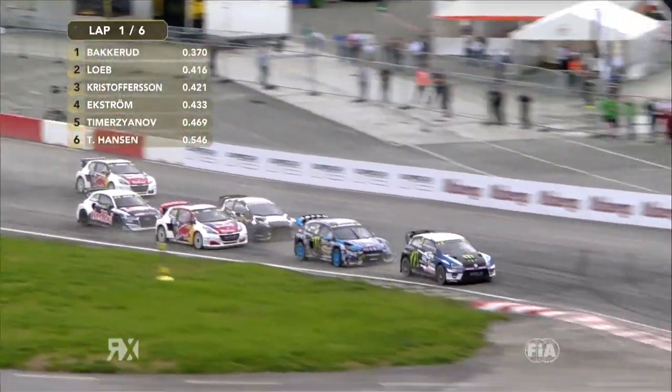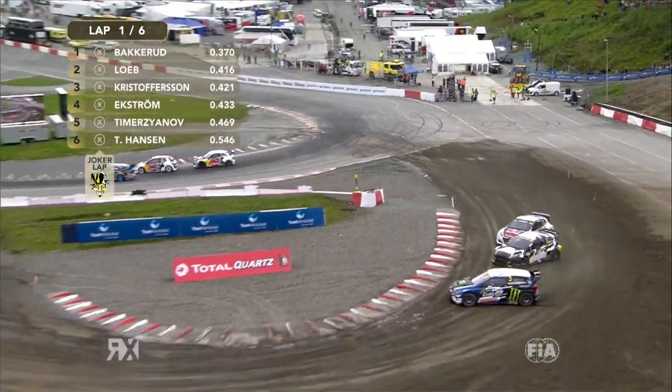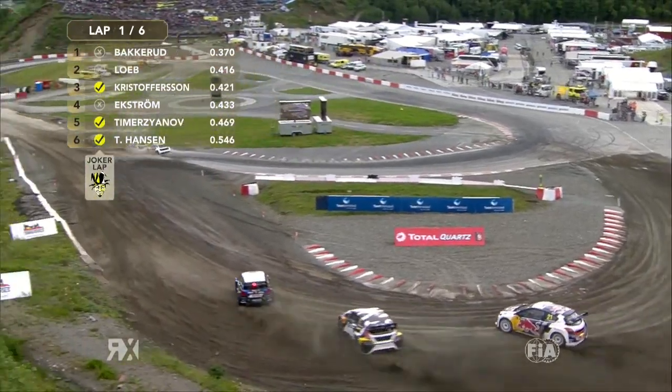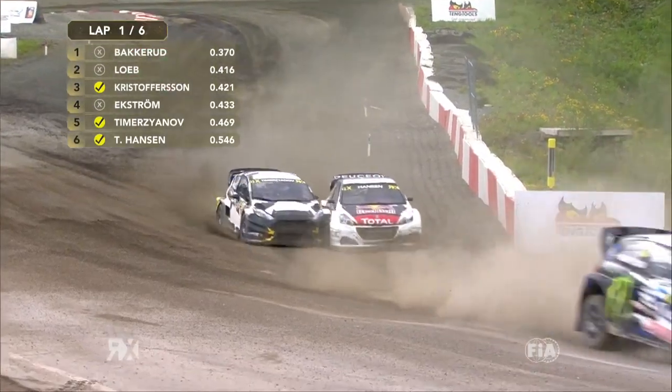Loeb goes across on Ekstrom straight away. Chris Dobson and backwards a little bit wide — Chris Dobson straight to the Joker. Backwards a little bit wide on the inside line. Sebastian Loeb rides the curves on the inside and Ekstrom goes with him in the background. Chris Dobson, Timurzyanov and Timmy Hansen in the Joker.